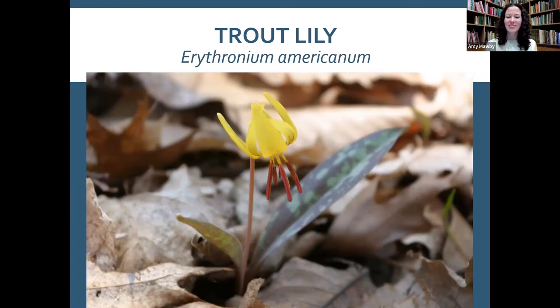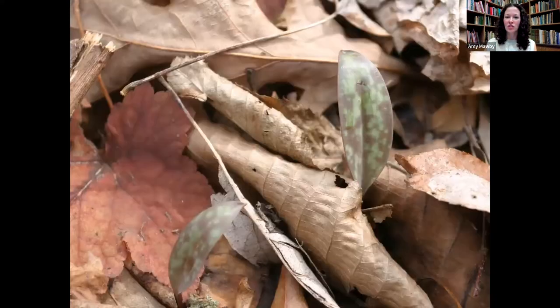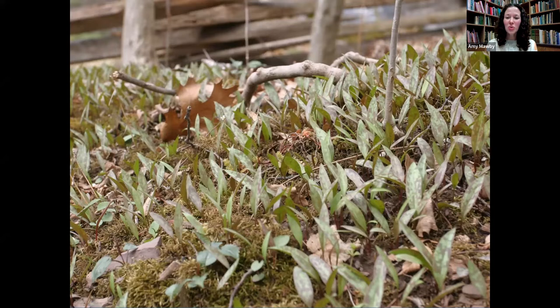Our next plant is trout lily, Erythronium americanum — our earliest blooming native lily. These plants are only four to five or six inches off the ground. You'll often see their speckled, mottled leaves popping up through the leaf litter. The leaves have a dappled pattern that gives the plant its name: trout lily, because the leaves resemble the speckled skin of a trout.